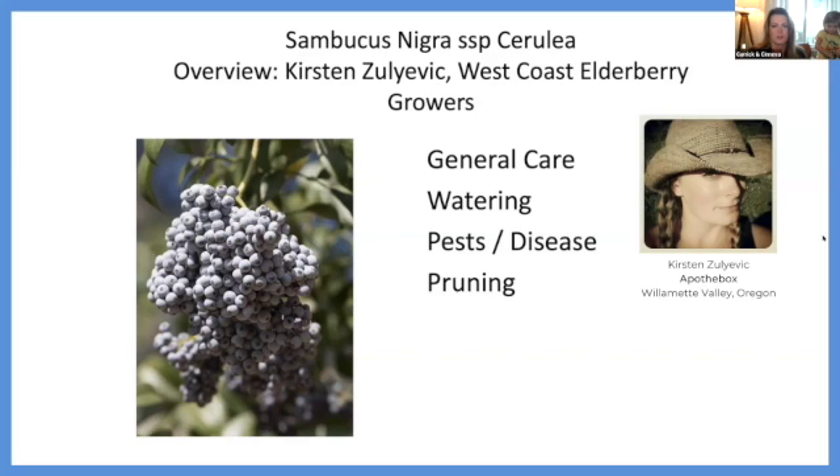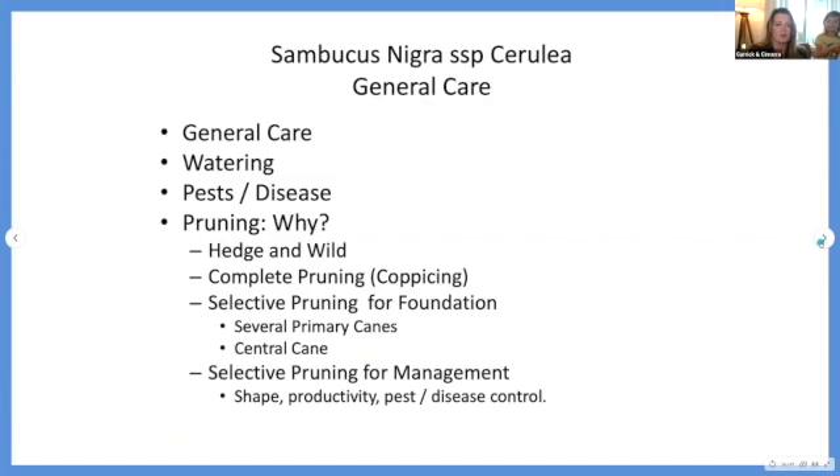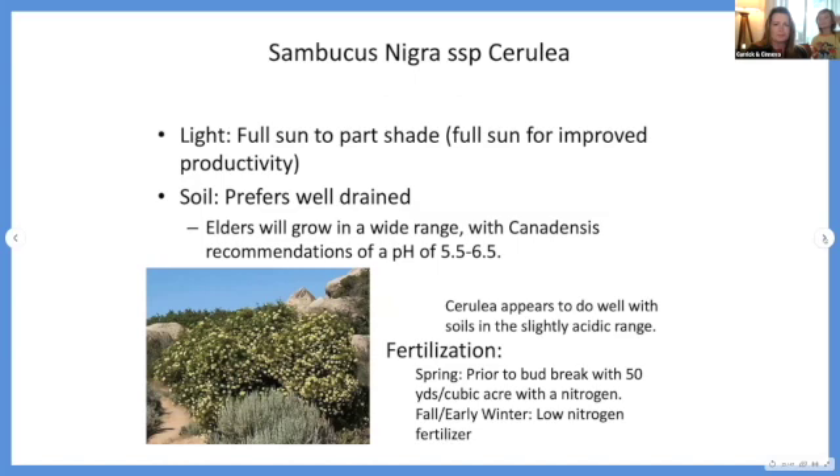Our recommendations for watering and nutrition for cerulea are really going to mimic what we know about canadensis, but we're going to take a different approach for pruning. Two main methods for pruning cerulea will be discussed. When talking about light requirements: elderberry tends to grow on the outskirts of forested or wooded areas; it can tolerate somewhat dappled light or some shade, but when we're talking about increased production, we have to maximize it. Our recommendations for cerulea will be full sun to just part shade — the more sun you can give them, the more improved productivity, better berry quality, and faster ripening you'll see.